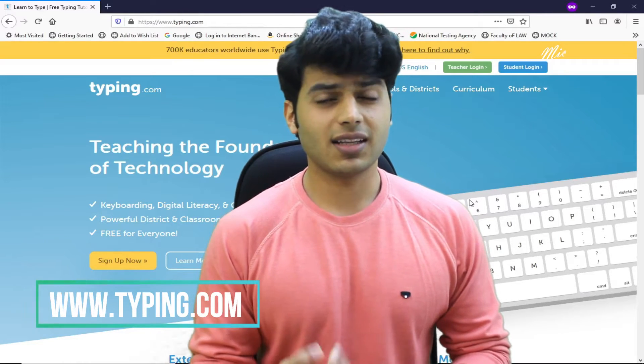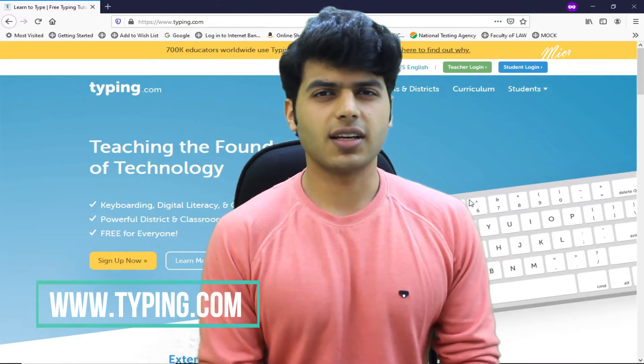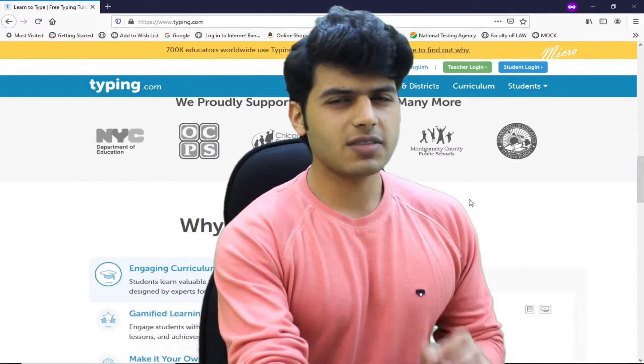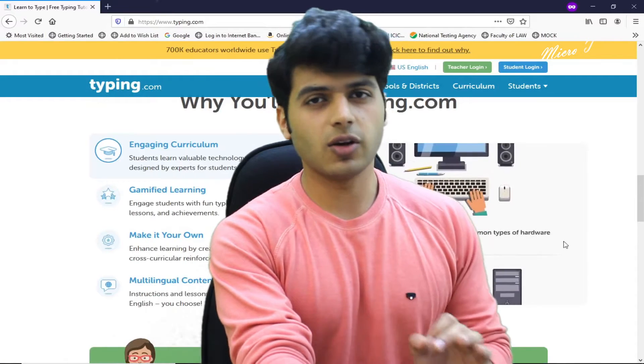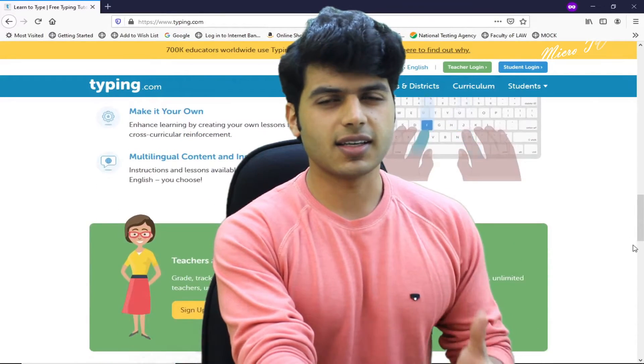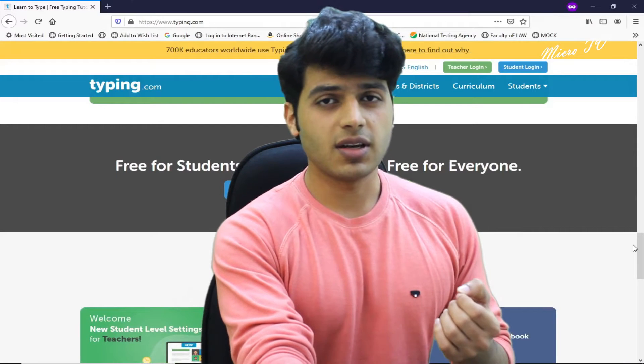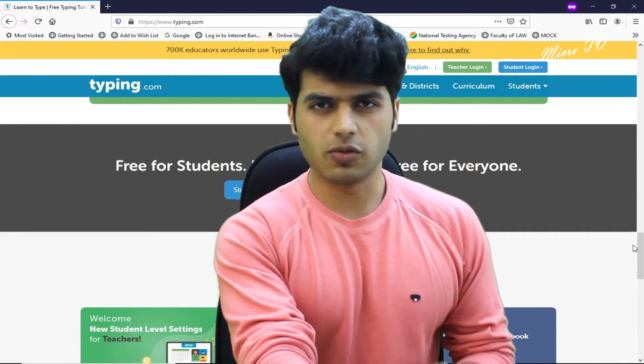If you want to learn typing and increase your speed of typing, then it's a very wonderful website. In this website, you will get a typing curriculum. It's a very engaging curriculum, and if you go through it, your typing speed will improve a lot.